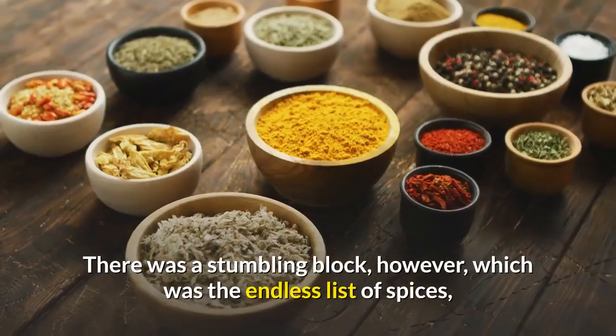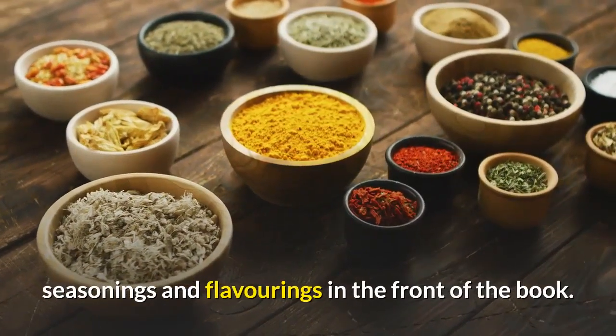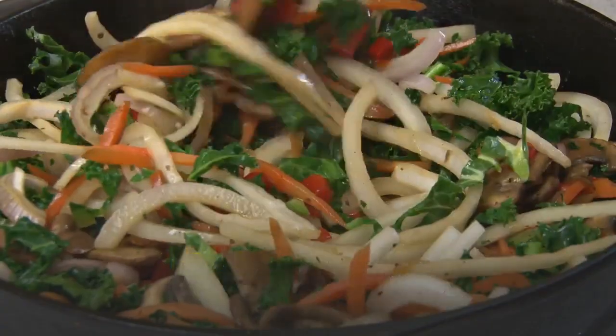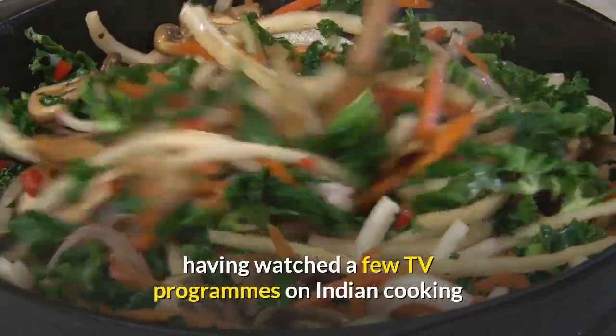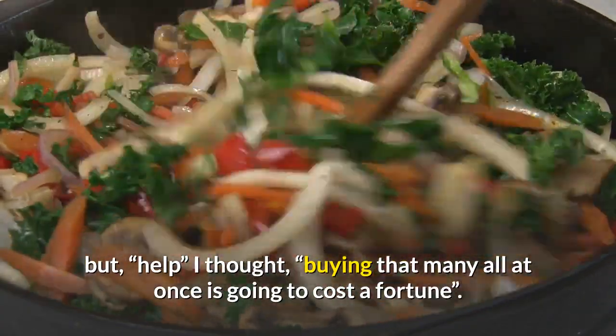There was a stumbling block, however, which was the endless list of spices, seasonings and flavorings in the front of the book. I didn't know where to start. I'd heard of quite a lot of them, having watched a few TV programs on Indian cooking, but I thought buying that many all at once is going to cost a fortune.